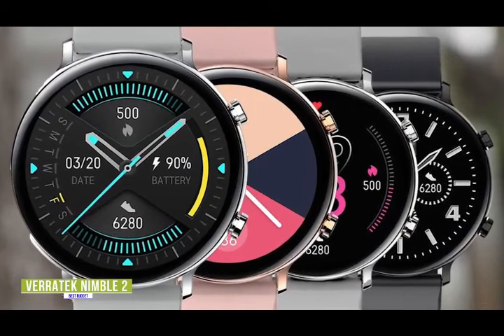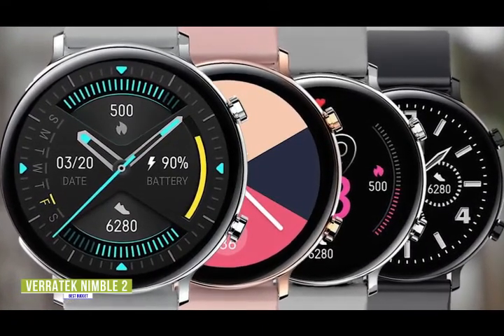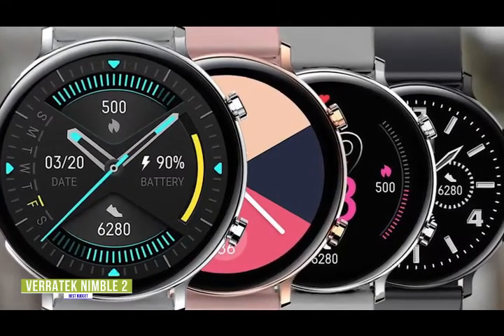If you want one of the best budget fitness trackers around, the Veritech Nimble 2 has impressive health monitoring and fitness tracking features, plus Bluetooth calling, which is very rare to find on a fitness tracker or even a smartwatch priced under $50.